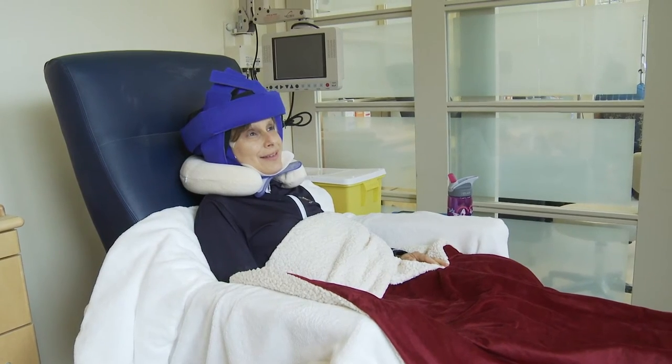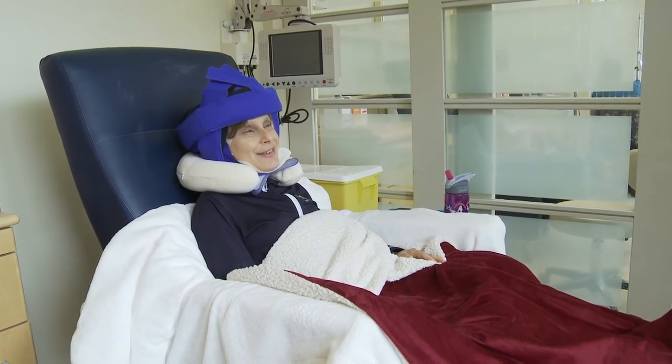Dr. Tessa Sigler says scalp cooling often reduces hair loss. Patients need to wear the cold caps for about an hour before each chemo session starts, all through the hours of chemo and for some time afterwards. It's thought to work by two main mechanisms: the very cold temperatures cause blood vessels in the scalp to constrict, so chemotherapy isn't able to penetrate the scalp as well. The other mechanism is that cold temperatures arrest the hair follicles — it puts them to sleep so they aren't as able to take up the chemotherapy.